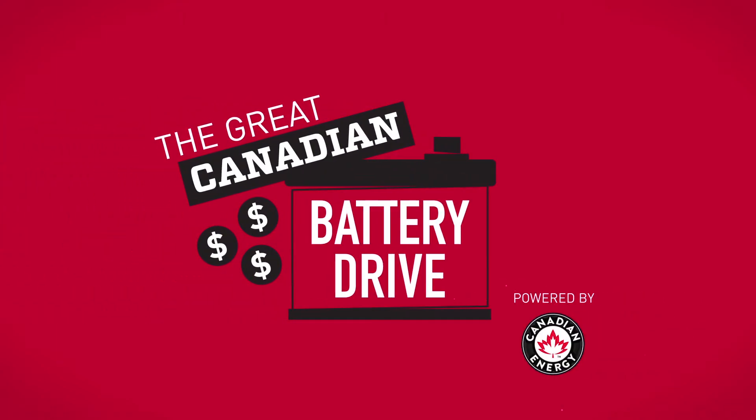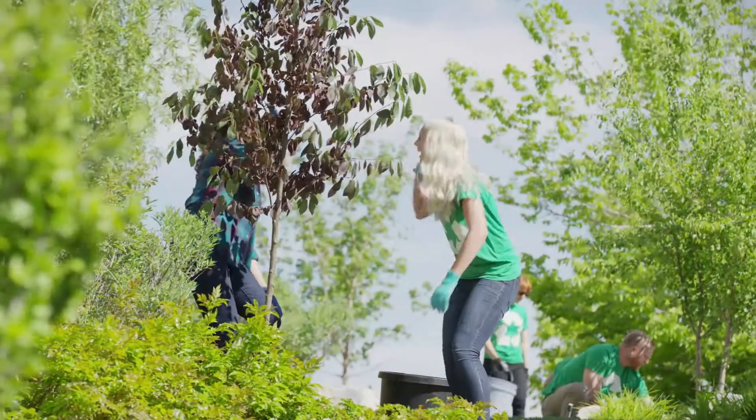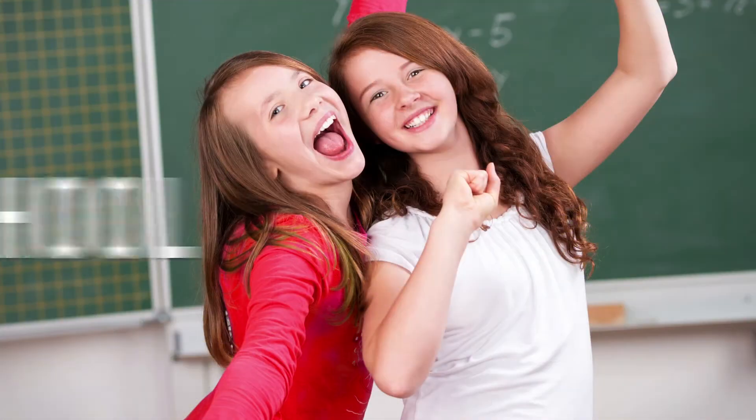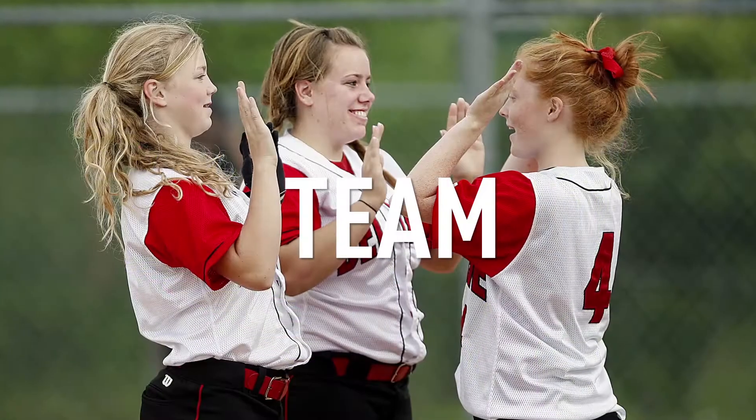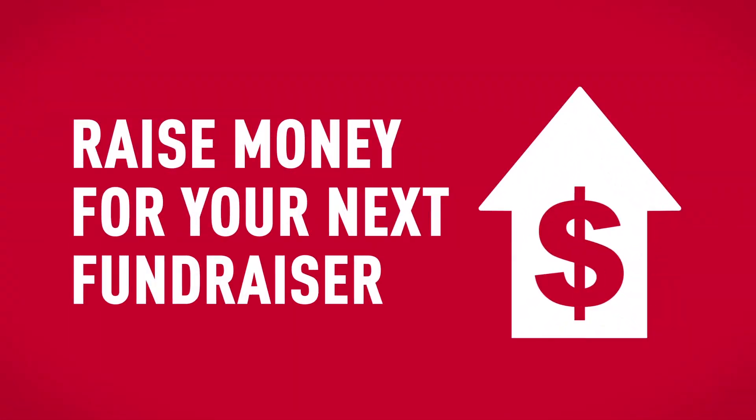At Canadian Energy, we're not just about distributing fantastic products. We also have a passion for helping out our communities and environment where we live and work. As a school, organization or team, there's a great new way we can work together to help the environment and raise money for your next fundraiser.